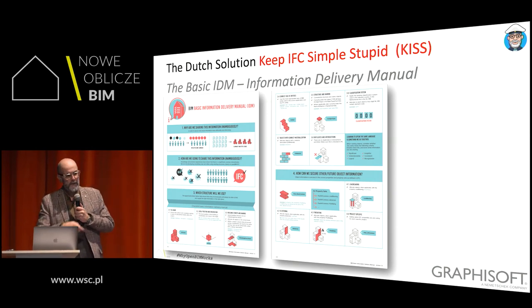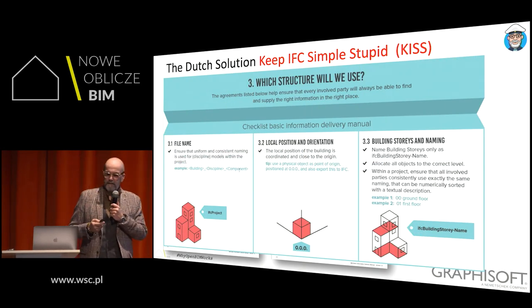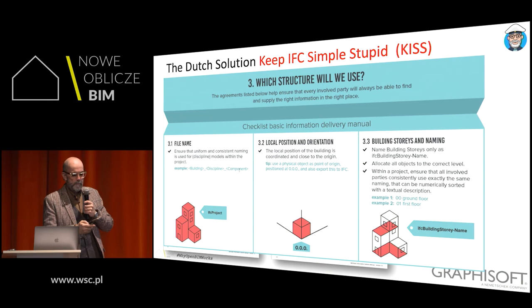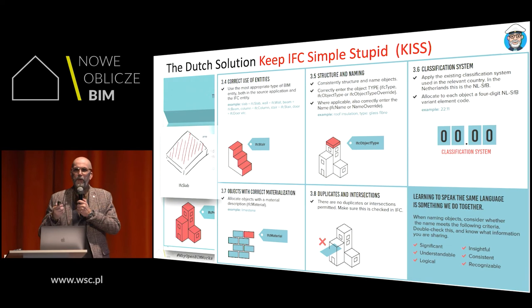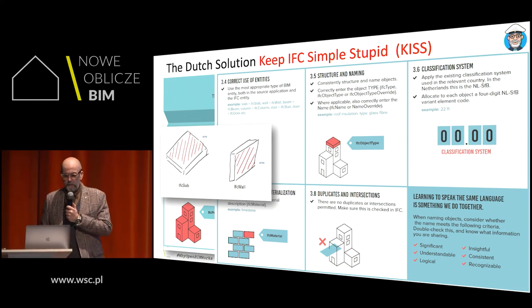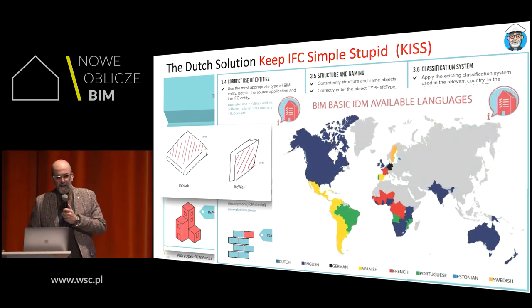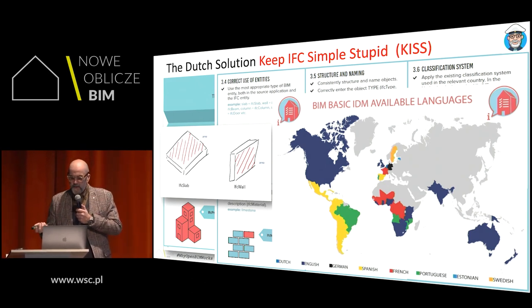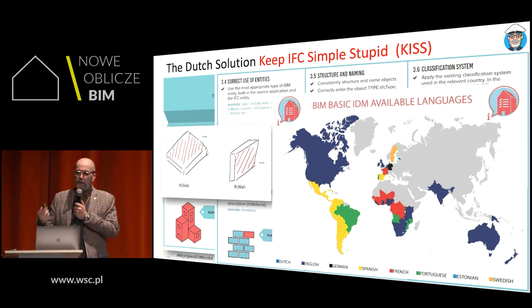We have a two-pager — two A4s — with basic agreements: how do we name things, where is the insertion point of your model so windows don't float above your building, how do we name the stories, and use the correct entities. You can draw a beam and call it a wall, but when you export it, it's still a beam in the properties. We've translated this into many languages: Dutch, English, German, Spanish, French, Portuguese, Estonian, and Swedish. We're working on Japanese and Ukrainian versions now. I encourage you to translate or adopt it.